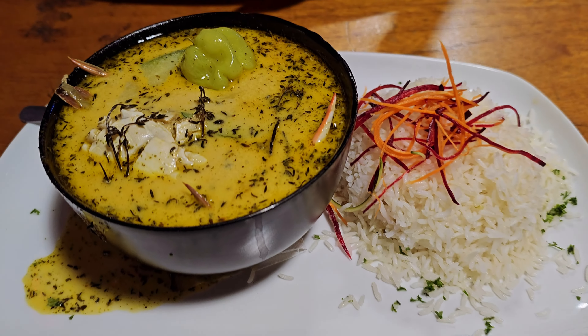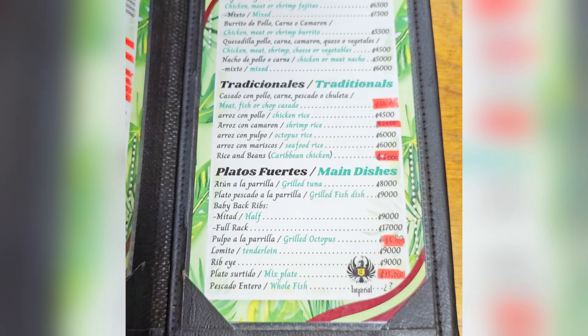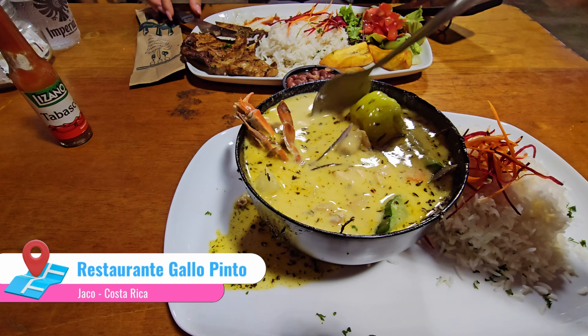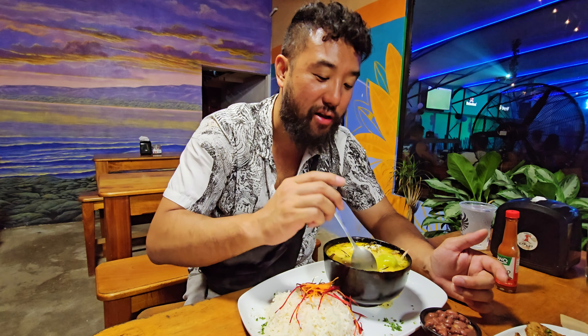After the sun sets, the music turns up and it's time to check out a local pub for this bad boy. Right now I'm at a place called Gallo Pinto. It's after 10 o'clock and not much is open. Except this bar, pub, local place — it's karaoke night. Looks crazy, let's get in on this.